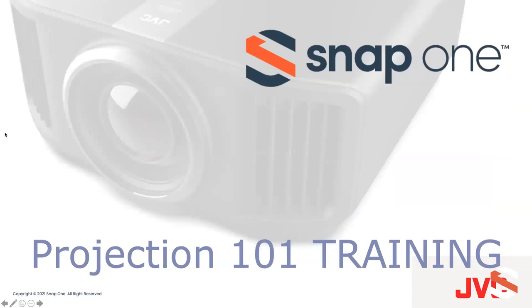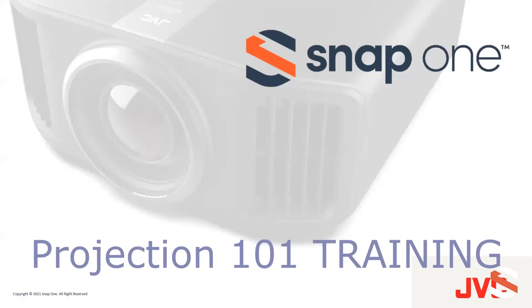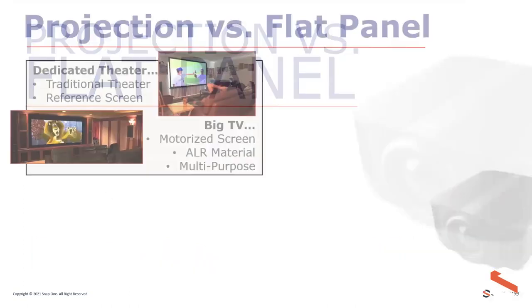If you choose a projector solution, the JVC team will walk you through what projectors have to offer. This training is meant to be brand-agnostic — while JVC makes several types of projectors at various price points, we know there are other solutions out there, and the basics are the same regardless of brand.